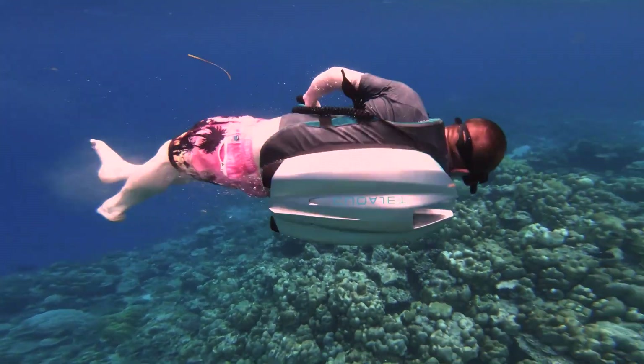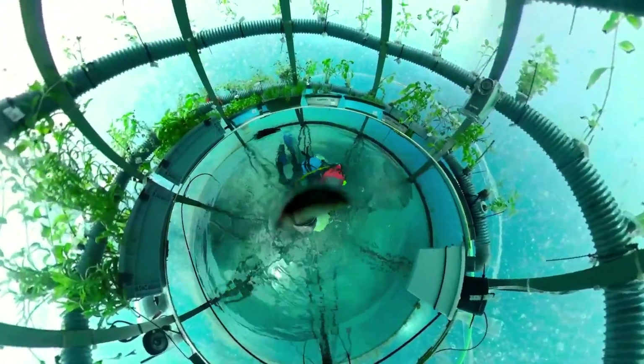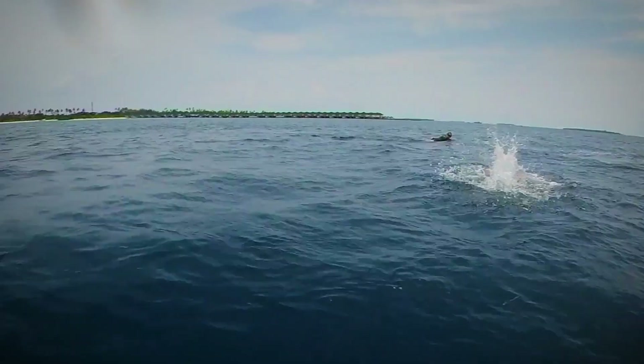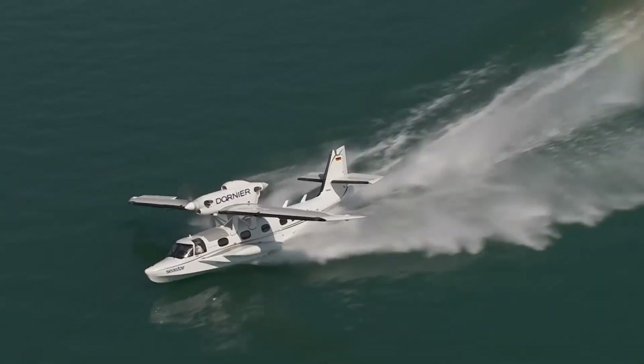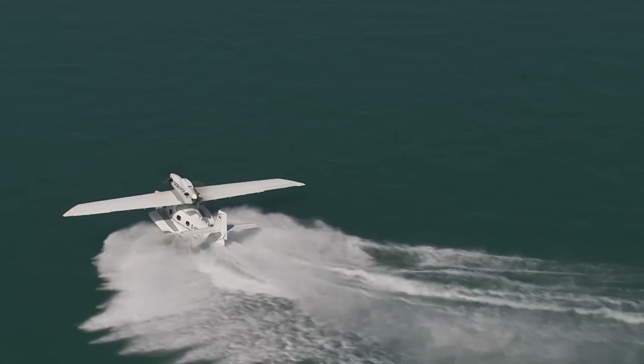Dive into the future with 12 amazing water inventions that are really impressive. From cutting-edge underwater exploration to revolutionary floating complexes, these innovations are reshaping the way we interact with water. Get ready to discover the technologies making waves and changing the world as we know it.